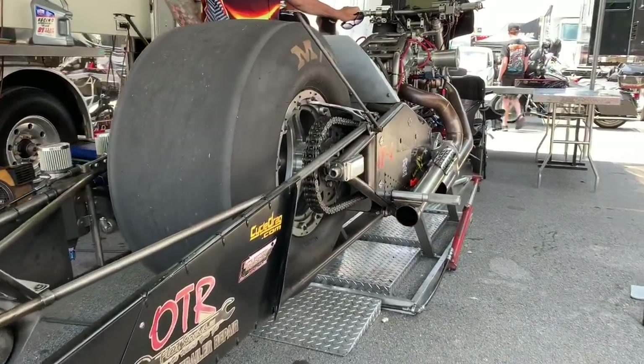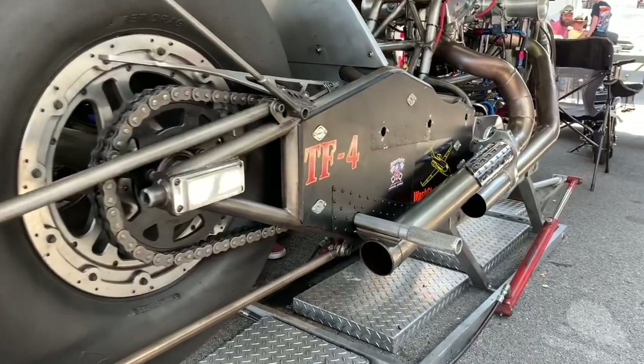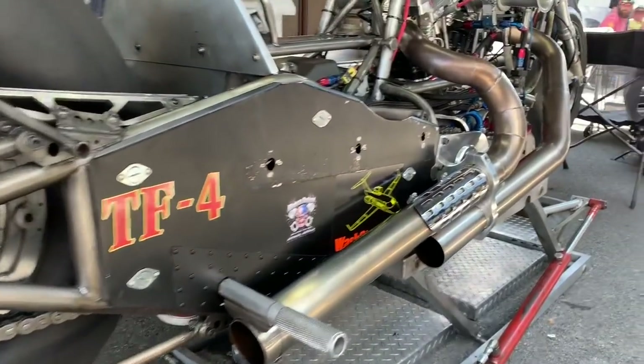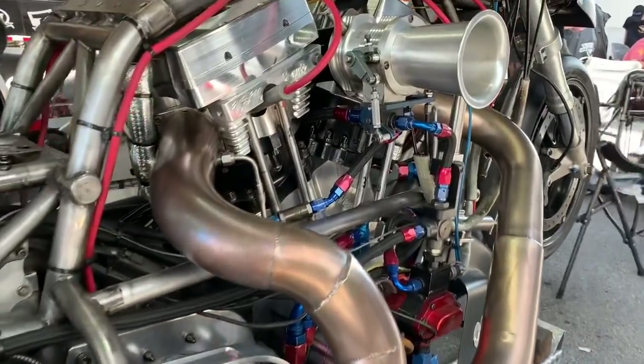Motorcycle drag racing fans, Nitro Harley fans, get ready because we're going to take you inside the sport and learn about data acquisition. It is so important. Not only must you be mechanically inclined to be on one of these teams and be a driver, you better be savvy with a laptop, know how to interpret the data, and make the changes. Mike, you can explain better than anybody. You've been there, done that. Take me inside data acquisition.